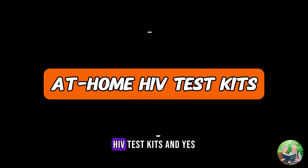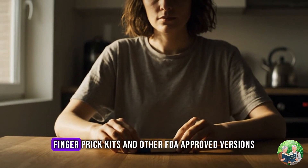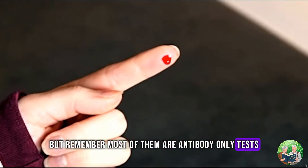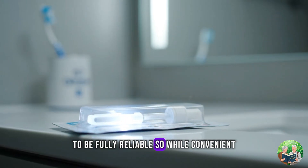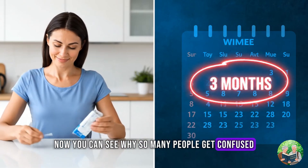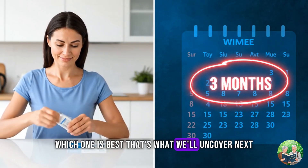Number 4: At-home HIV Test Kits. At-home kits are still popular in 2025 — OraQuick, fingerprick kits, and other FDA-approved versions. These allow you to test privately, but remember, most of them are antibody-only tests. That means they still need that 3-month window to be fully reliable. So while convenient, they aren't the fastest at catching early infections. Now you can see why so many people get confused — different categories, different timelines, different levels of accuracy. Which one is best? That's what we'll uncover next.